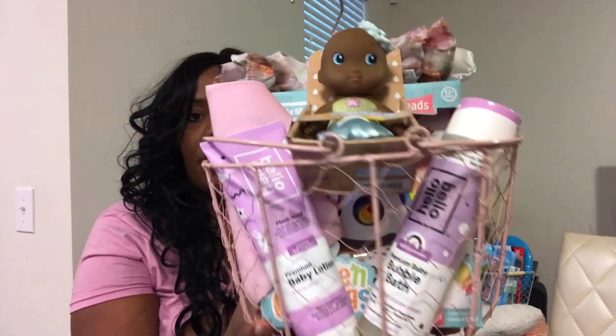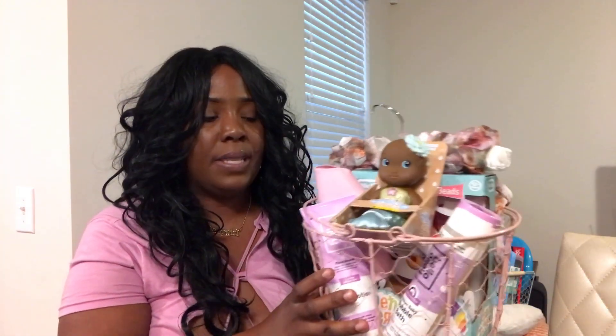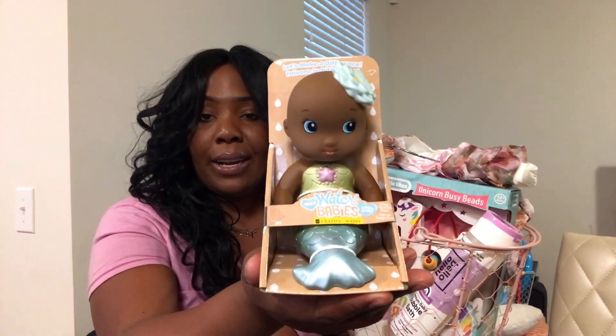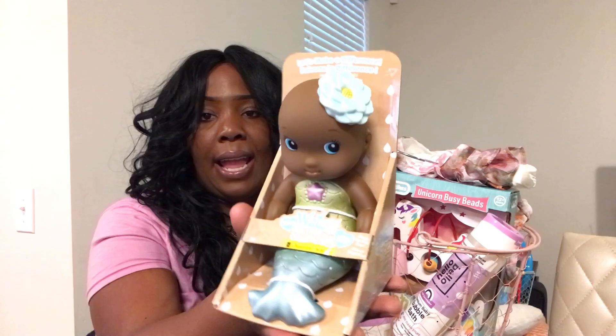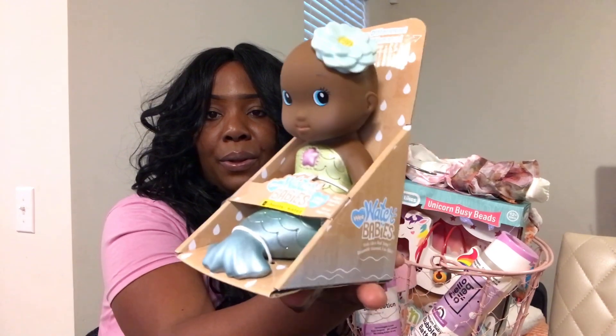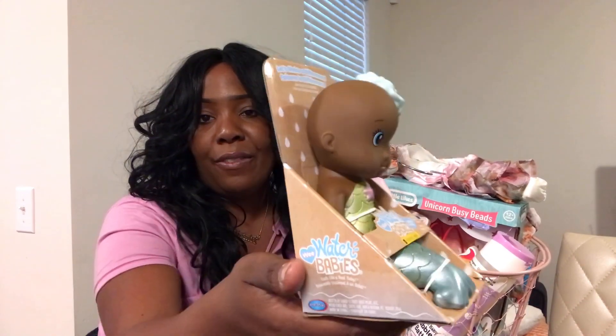Her basket is from Michael's. Since she's five months, I got her some things she can use in the tub because she loves bath time and is getting aware of little bath toys. I saw this — it's called Water Babies. It's an African-American baby mermaid that she can play with in the water. So cute — I thought she would really enjoy playing with it in the bathtub.